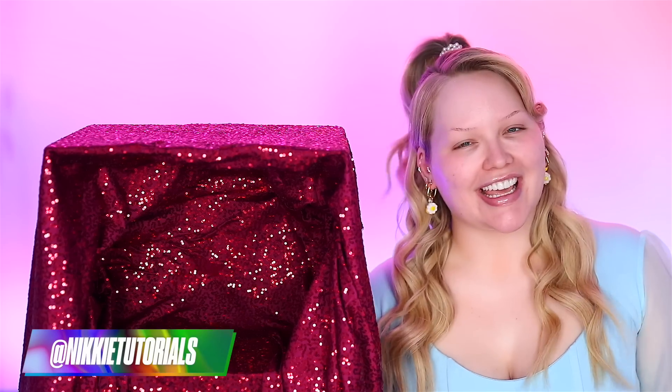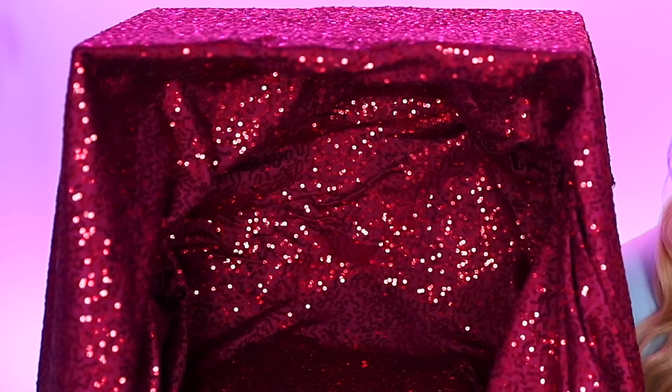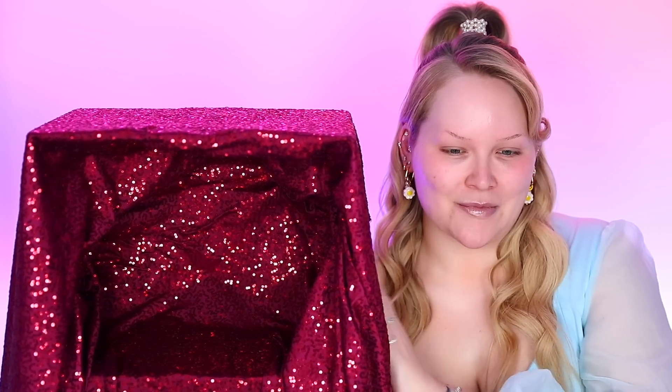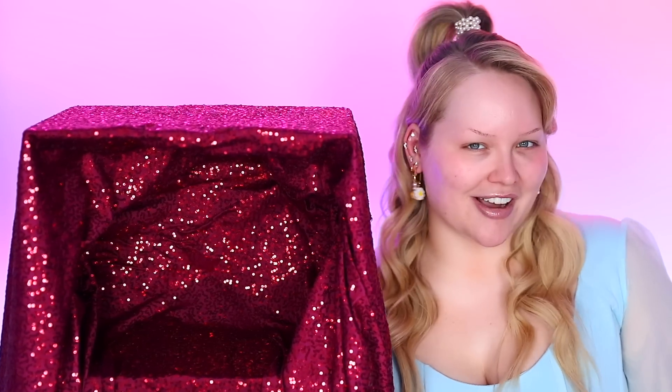Hello guys, it's me Nikki. I am joined here by a very special guest. This is pop sensation Boxy — Boxy Kardashian is in the building everybody. So in today's video I wanted to do another challenge because during Eurovision and all the shenanigans I haven't been able to really do a challenge, and that's why Boxy Tutorials is here everybody.